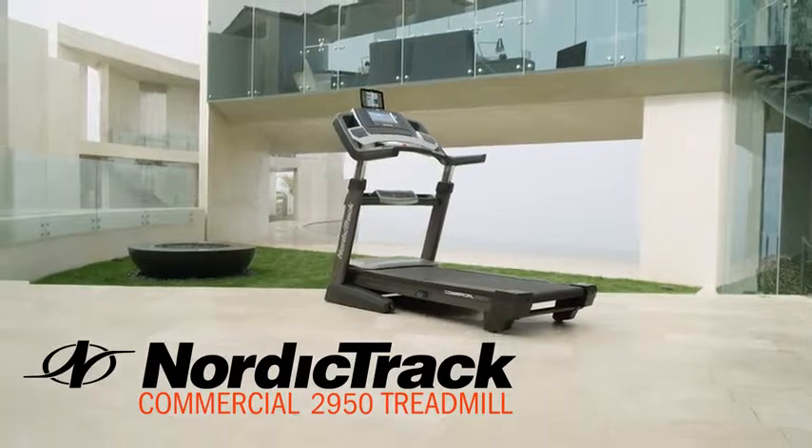The new integrated tablet holder is adjustable, so your tablet is always within reach while you work out. Mix up your routine each day of the month by choosing between 40 preset workouts, all designed by a certified personal trainer.